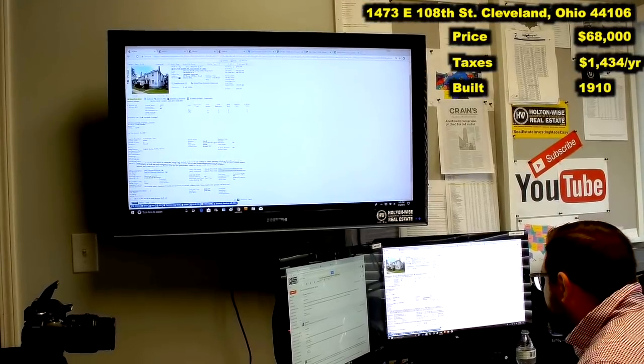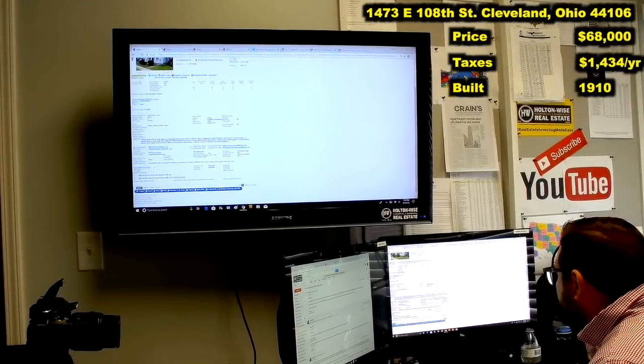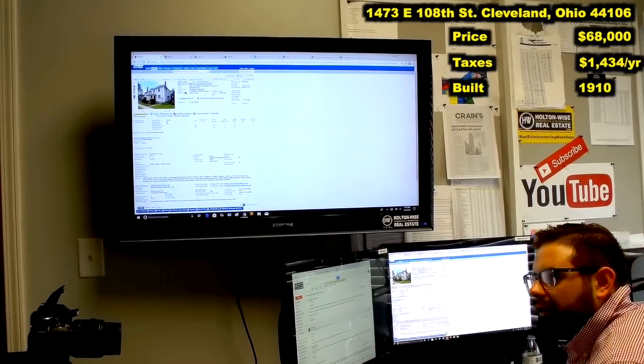1473 East 108th, Cleveland, Ohio. This property is listed by a realtor from a Howard Hanna office. My clients, husband and wife team, Amy and Roy, have reached out to me to analyze this deal for them.